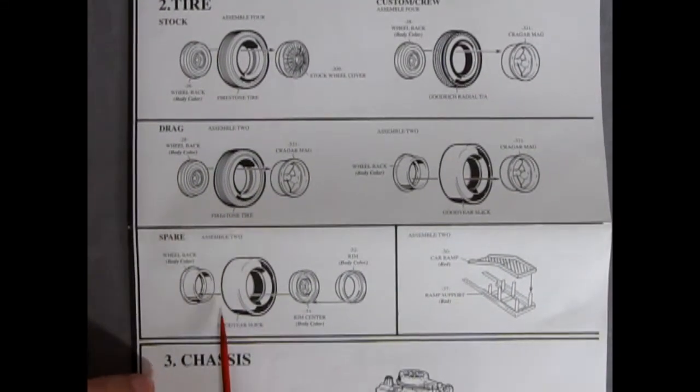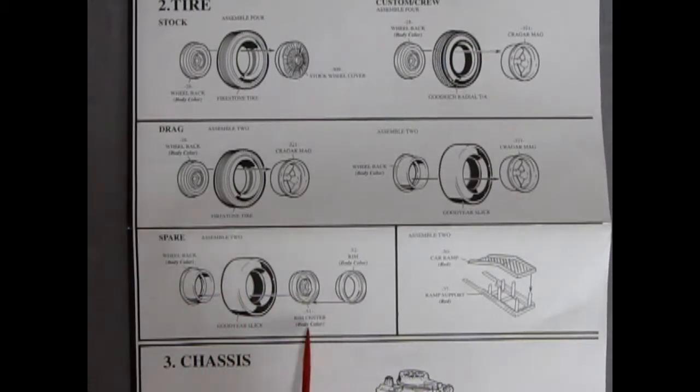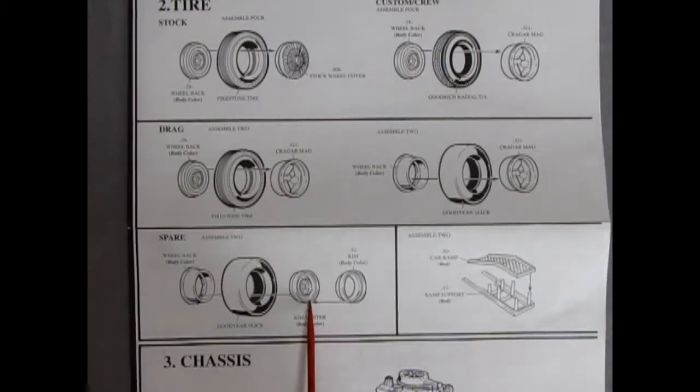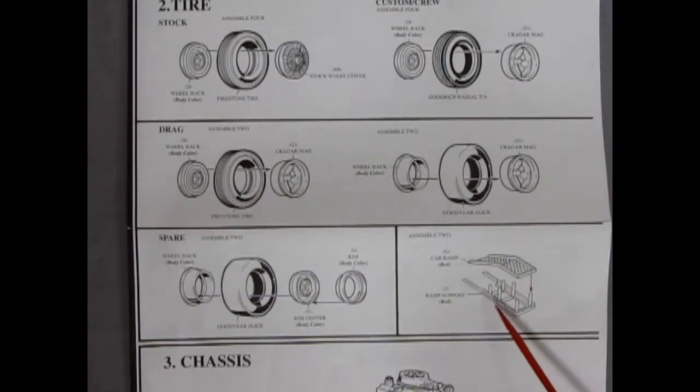There are spare tires for the drag racing crew wagon that go on the roof, with a special piece for them to fit into. We have wheel backs, Goodyear slicks, and factory-style steel wheels, plus a sunken rim option. There are also car ramps to support the front of your car for a diorama, so you can have somebody working underneath it.